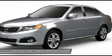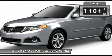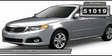Its smooth, flowing lines speak of grace and style and offer a strong hint of European luxury. This vehicle has less than 55,000 miles.